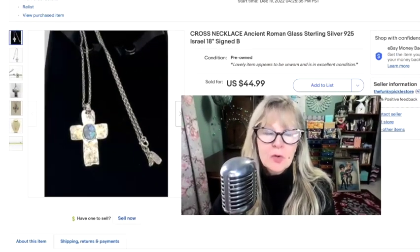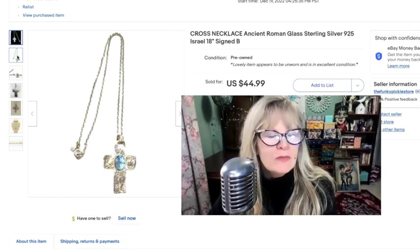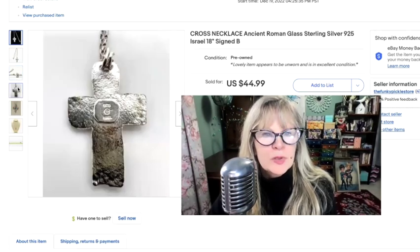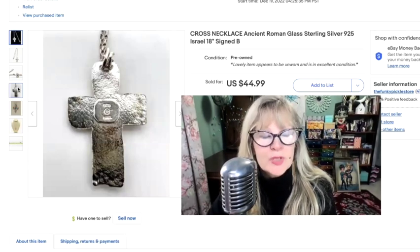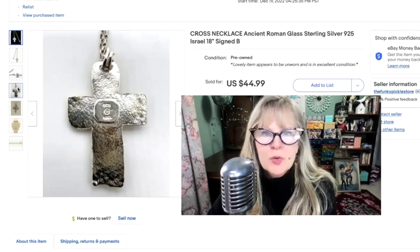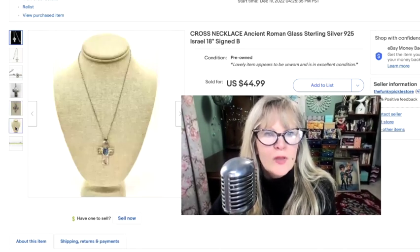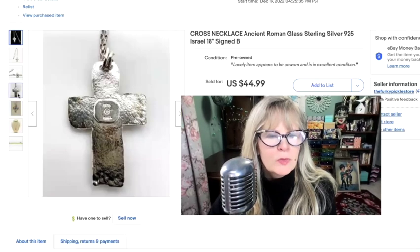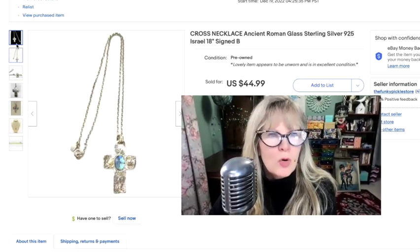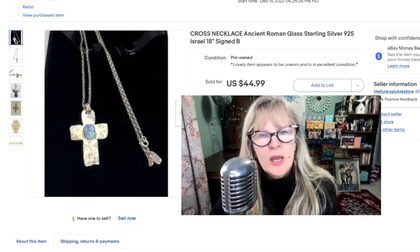I bought this lovely sterling silver cross necklace as part of a box lot at a live auction. I think I may have paid over $1,000 that day and have not recouped my money yet — I plan on it though. It says $925, which means it's 92.5% silver, and it is also marked Israel with a bee in a circle. Not sure who that designer is, but what a lovely piece. Some of my viewers told me that there is actually real ancient Roman glass inside there. It looked sort of like opal, but what an interesting and beautiful piece. Sold this for $45.